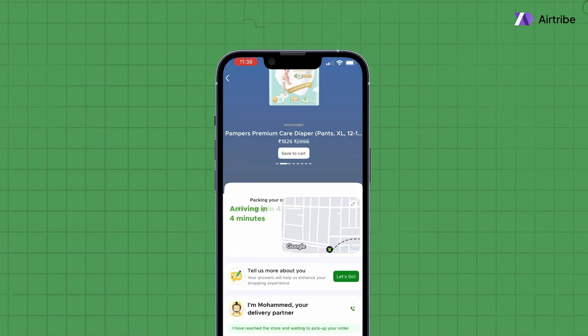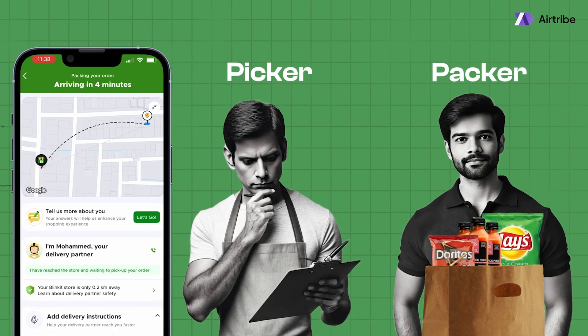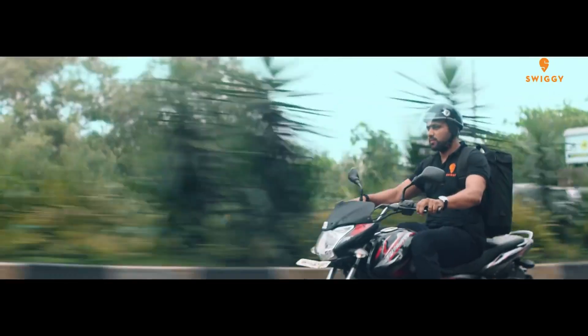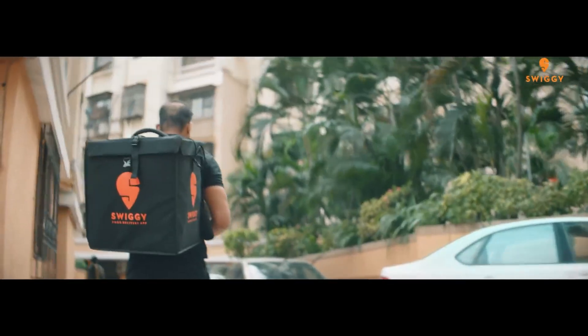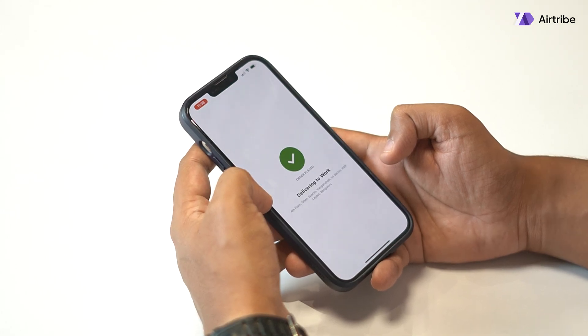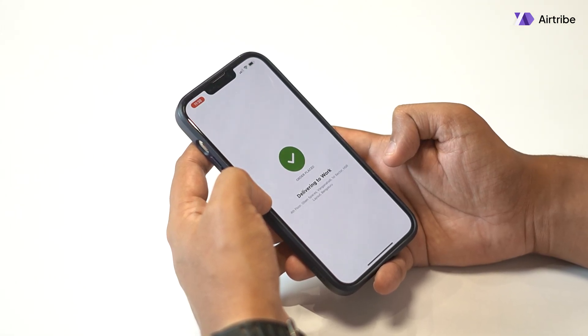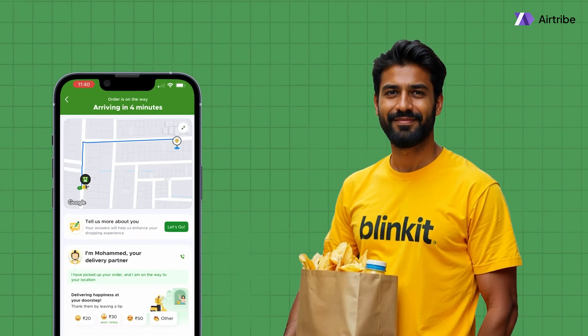This ensures that items are selected efficiently and perishable goods move more quickly from the dark store to the customer. Now it's showing that the order is being packed. The picker has handed the items to the packer. Only once the packer completes the process is the rider notified to collect the package and begin delivery. The order is packed and a delivery partner is being assigned — this entire process has taken just two minutes. The order is out for delivery and the app is showing an ETA of four minutes.